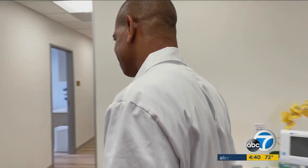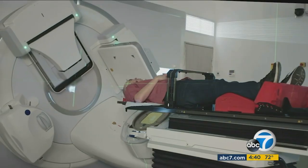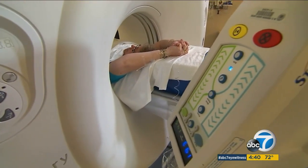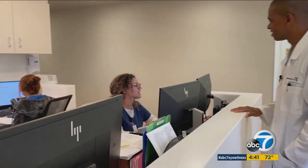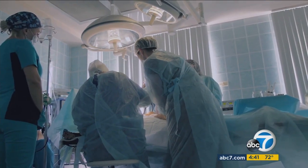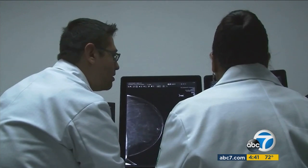Dr. Holmes helped pioneer the procedure. He says several weeks of radiation is often difficult for working patients, especially those with children. 'The burden of the treatment, the burden of the travel that's often involved, is often a barrier to patients either initiating or completing the treatment.' Studies show 30 minutes of targeted radiation at the time of surgery is equally effective as weeks of radiotherapy afterwards.